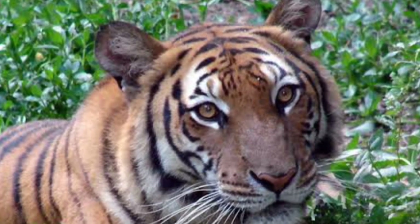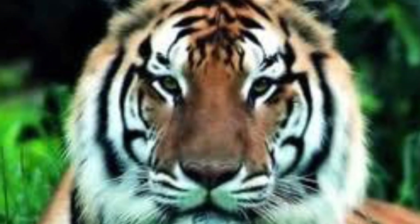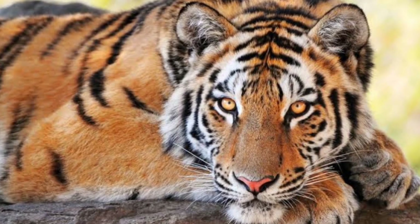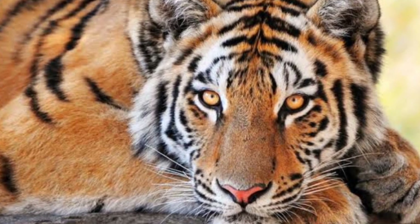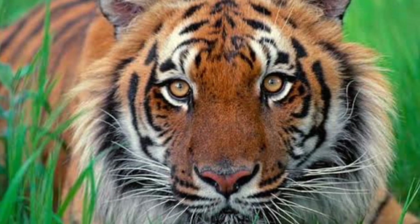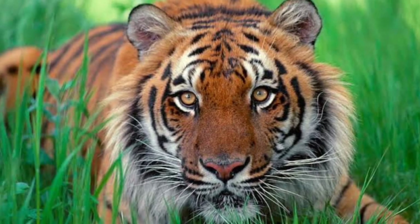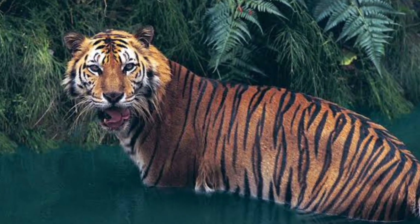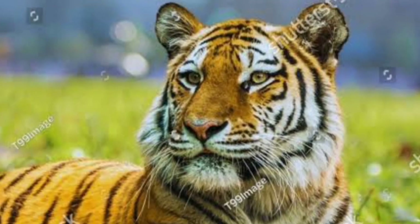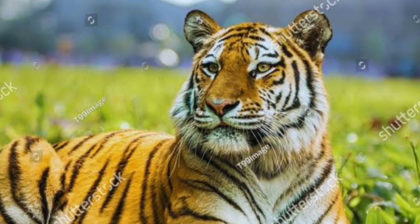What happened? When the Chinese government was clearing land for development, they had all displaced tigers killed. Habitat destruction and eradication measures led to the decimation of the South China tiger in the wild. Regretting their actions, the Chinese government now works to protect the South China tiger. Currently, zoos in China and South Africa have breeding programs working hard to increase their numbers.